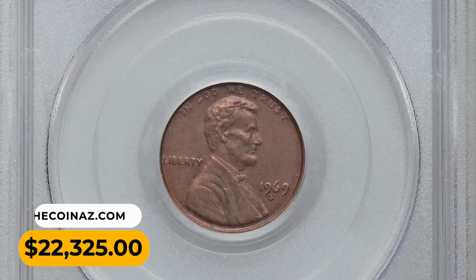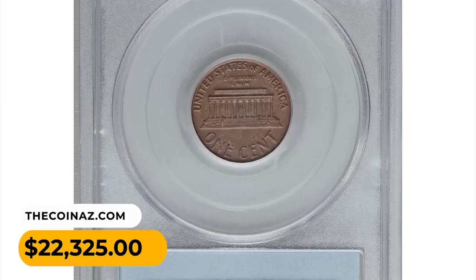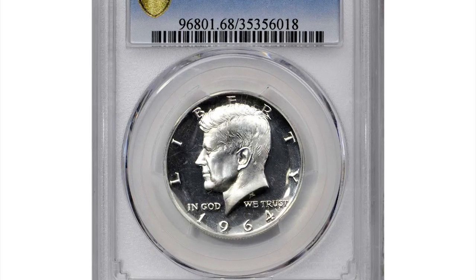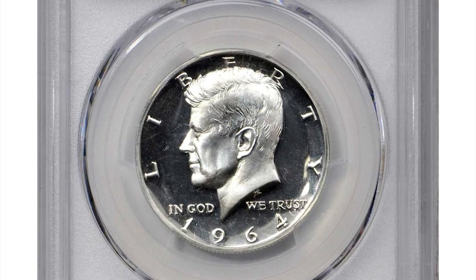These are minor complaints compared to the overall high quality and excellent eye appeal this coin shows. It was sold for $22,325 at Heritage Auctions.